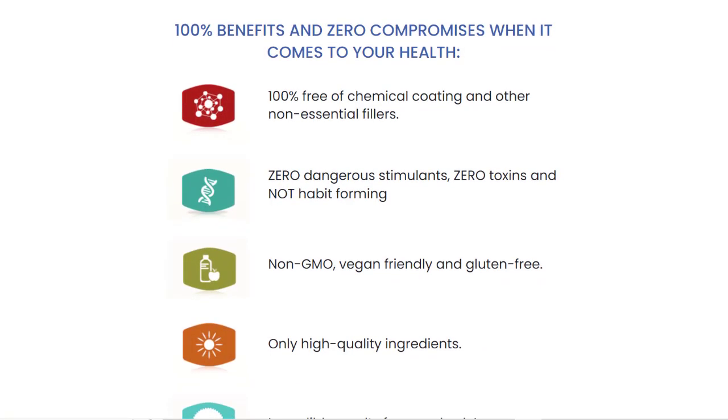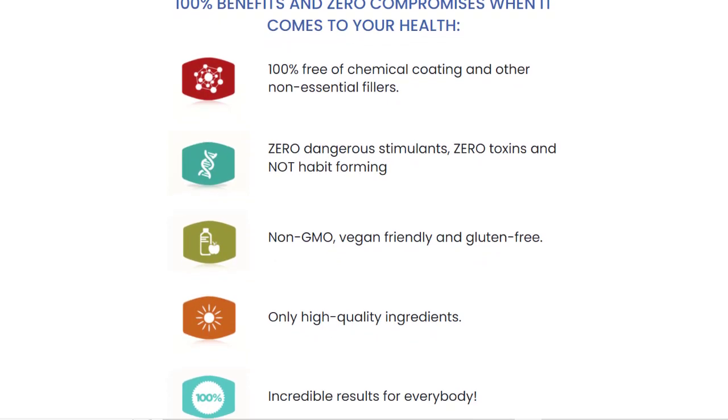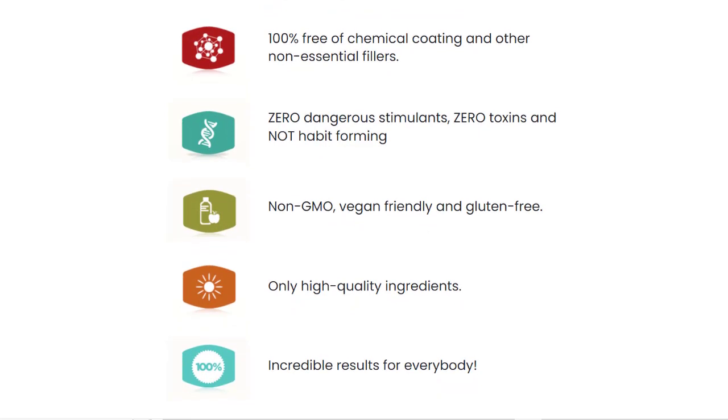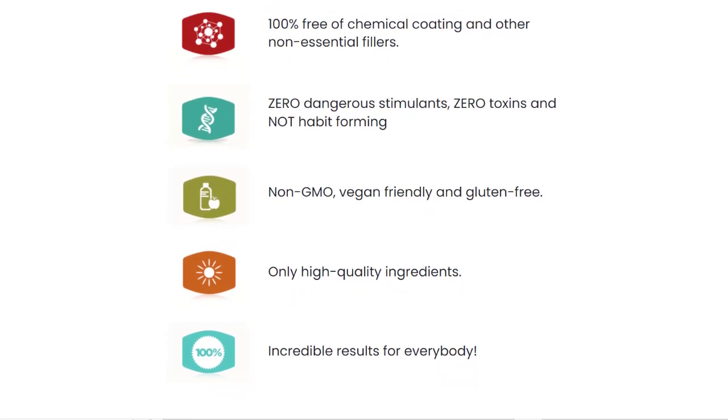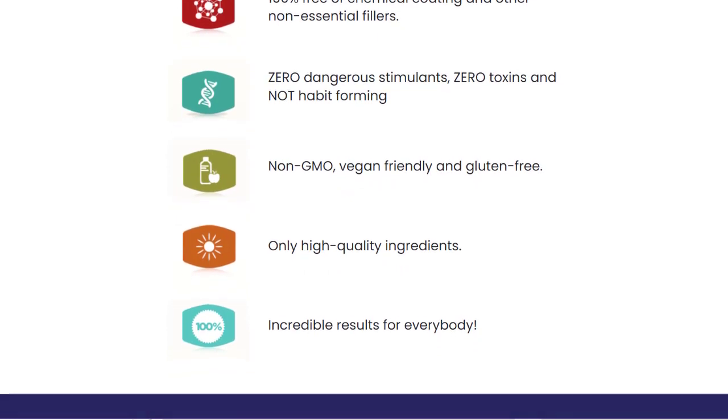Chronoboost Pro is a powerful and unique formula that is helping thousands of people in many countries. Chronoboost Pro is safe and has no side effects because it is made entirely from 100% natural ingredients. The production facility in the United States fully complies with the strict quality and potency standards set forth by the FDA and GMP.